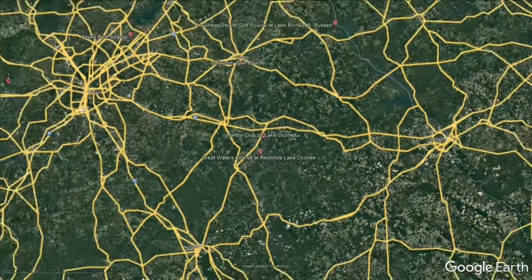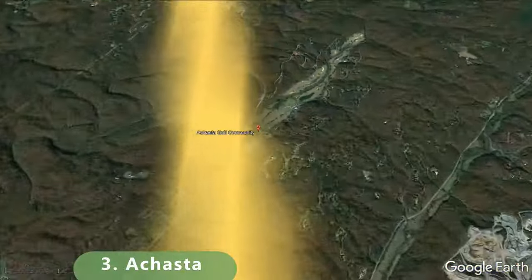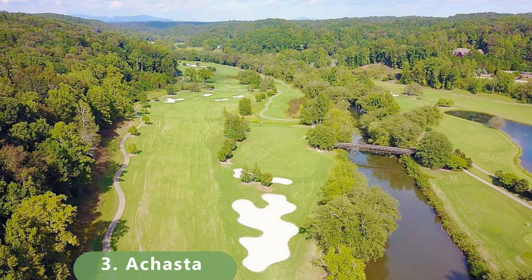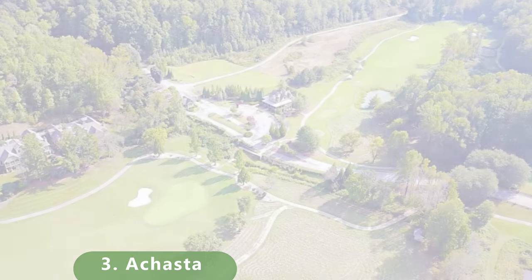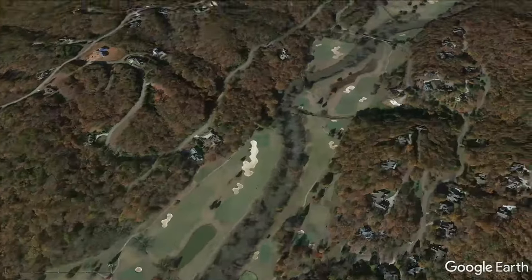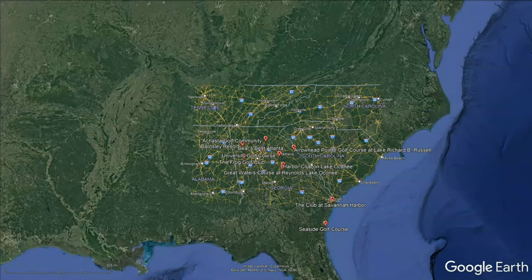That moves us into the top 3 golf courses you can play in Georgia. There's some unbelievable golf here — that's why we're going to be updating the list periodically, and that's why you should subscribe. Let's zoom in now to a course just north of Atlanta — a major course on everyone's list. It's a par 72 that stretches 6,967 yards. It has a slope of 136 and a rating of 73.3. It was built in 2000 with Bermuda grass and bent greens, designed by Jack Nicklaus.